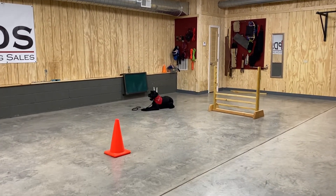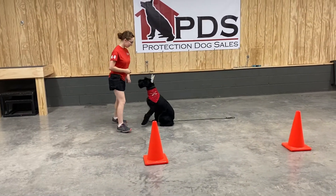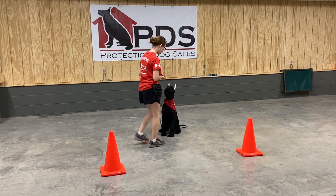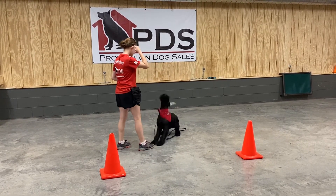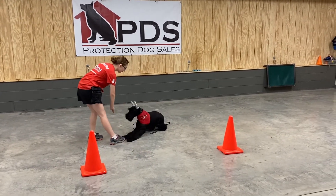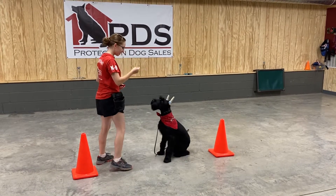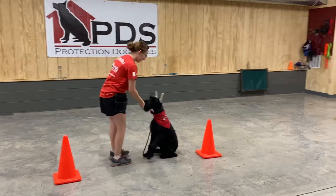Down out of motion — that is some beautiful impulse control there from Jeep. Wonderful recall to a front. And now she's confidently working without the leash. Just look at his focus. He knows lots of tricks — bark on command. We're just so happy with this guy's development and love showing him off. Nice. Good job, Anna.